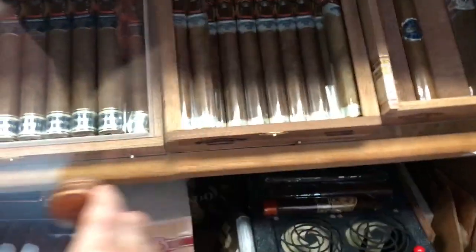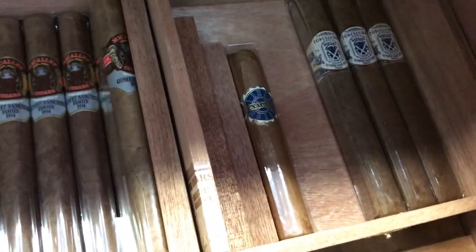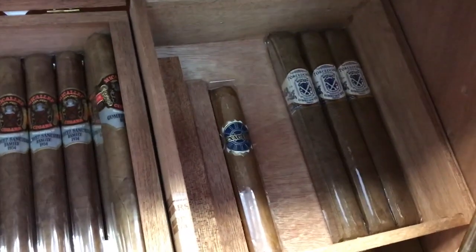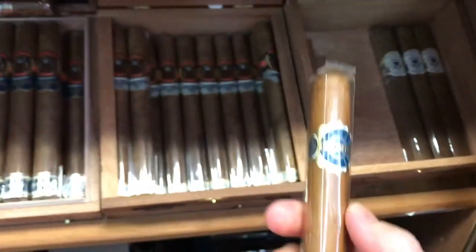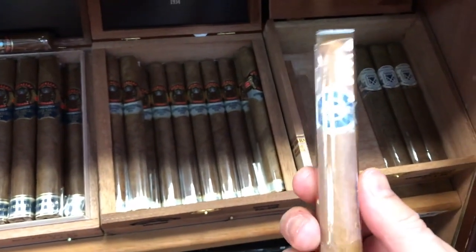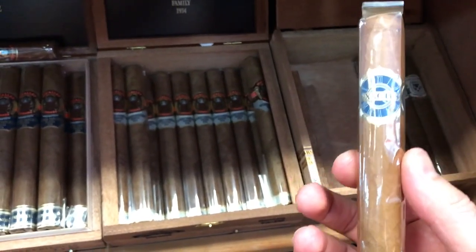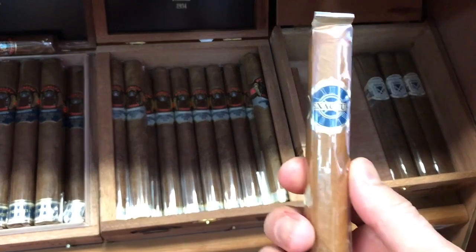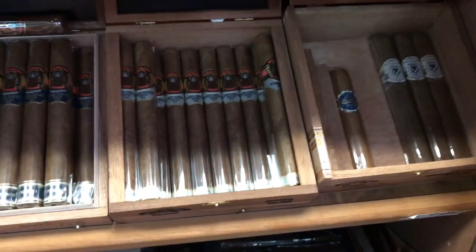So we're going to go to the barrel. Now we have a Nikolov Torcedors — three sticks left, it used to be 24. And this is Exactus by El Artista Company — they sent me this for review, I already gave the review. This is Connecticut, I love it so much, I actually have to purchase the box. I don't like Connecticut as much, but this is actually good — it has a good spice.